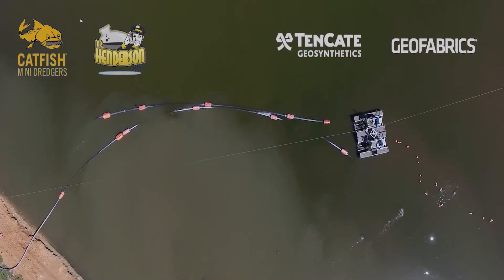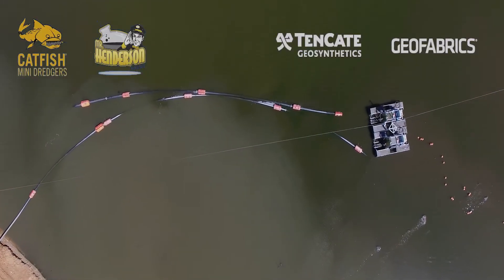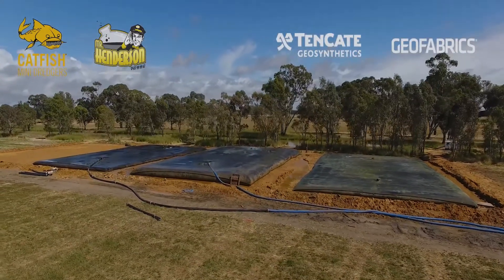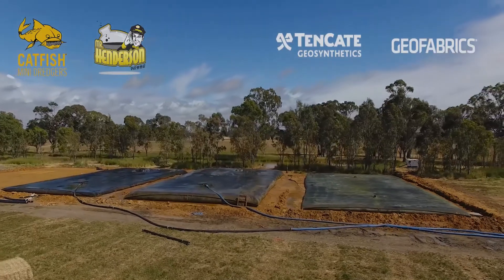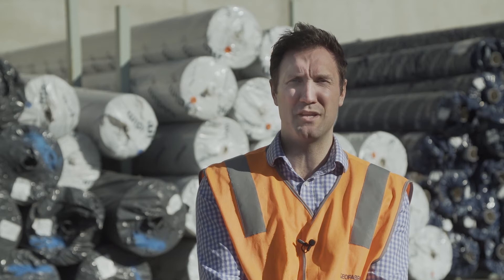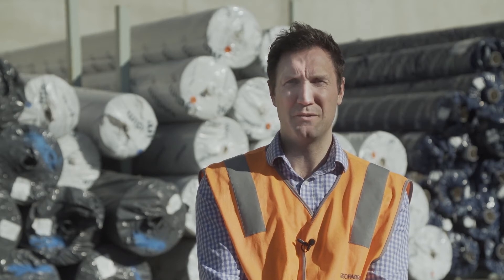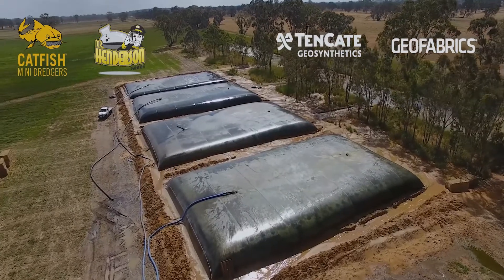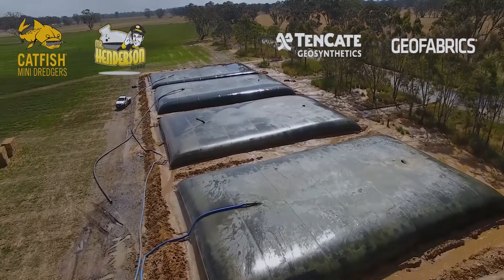Dredging services carried out the dredging works with their own catfish dredges and pumped the biosolid sludge into the geotube dewatering units set up on a levelled pad. Roughly 10,000 cubes of sludge was dewatered through the geotextile bags into a far more manageable 2,000 cubes of spadeable material. Such a reduction in volume and water meant that the solids could easily be disposed of or reused as an approved fertiliser.